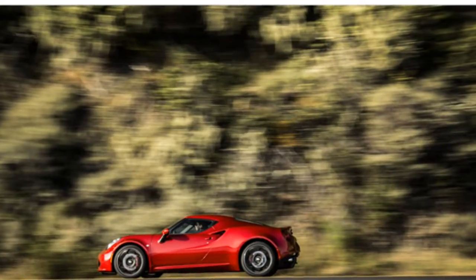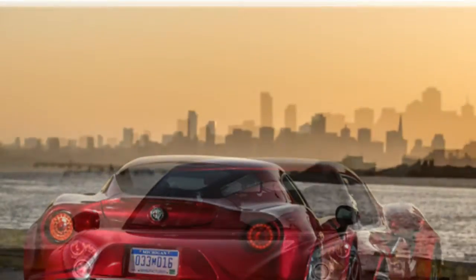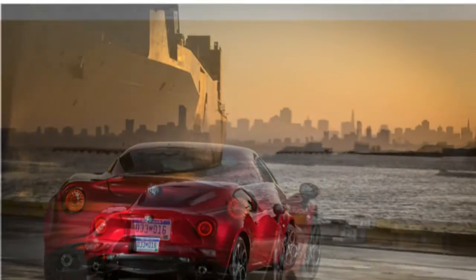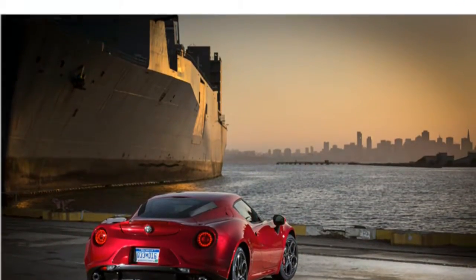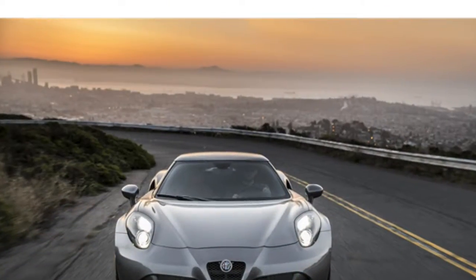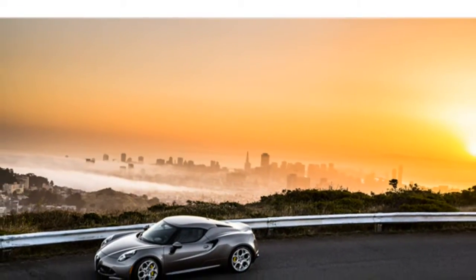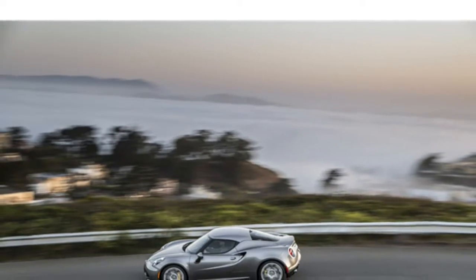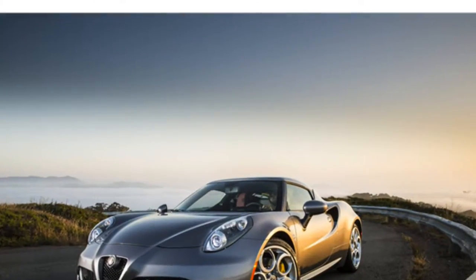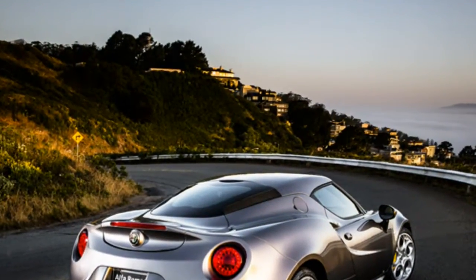The 2015 Alfa Romeo 4C seats two and comes standard with cloth upholstery; leather upholstery is optional. Reviewers agree that the 4C is incredibly difficult to enter and exit because of its wide door sills and low seats, and they note that the seats don't recline very much, so you sit in a very upright position. Shoulder space is at a premium in the 4C, but head and legroom are plentiful, according to critics. Test drivers say rearward visibility is very poor, so they recommend ordering the available rear parking sensors.